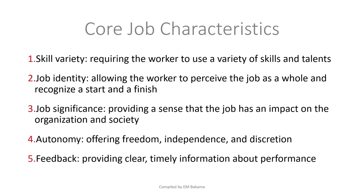Job significance provides a sense that the job has an impact on the organization and society. Without this, an employee feels their job is useless — whether they're there or not, it doesn't matter, their work isn't appreciated. This also affects human resource outcomes.